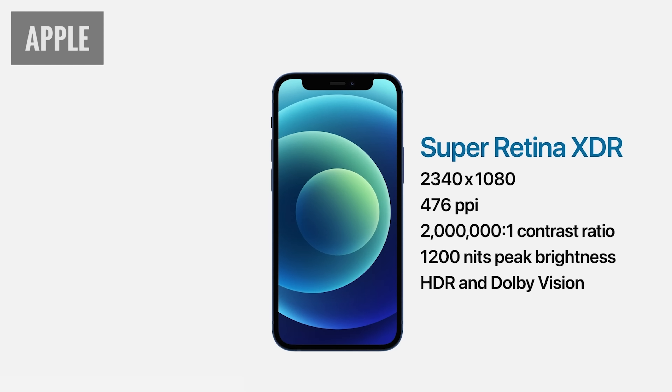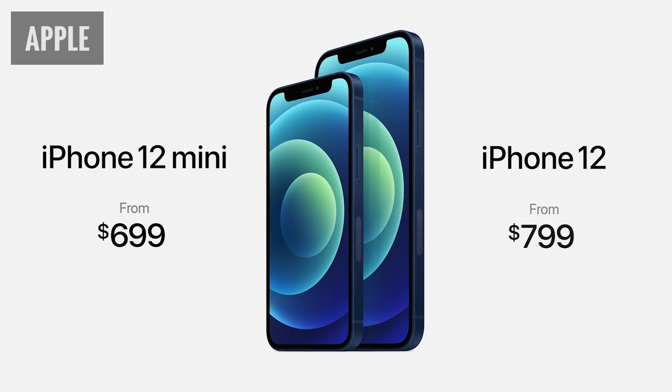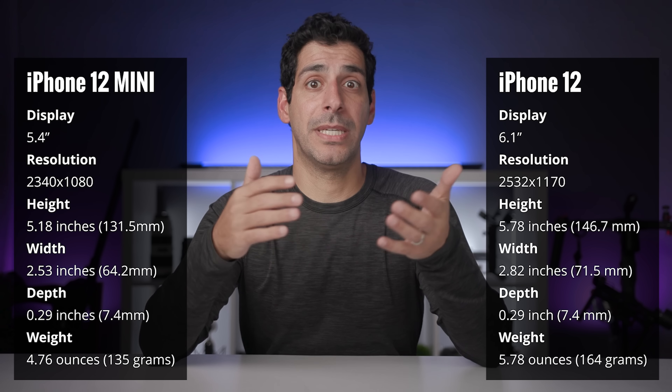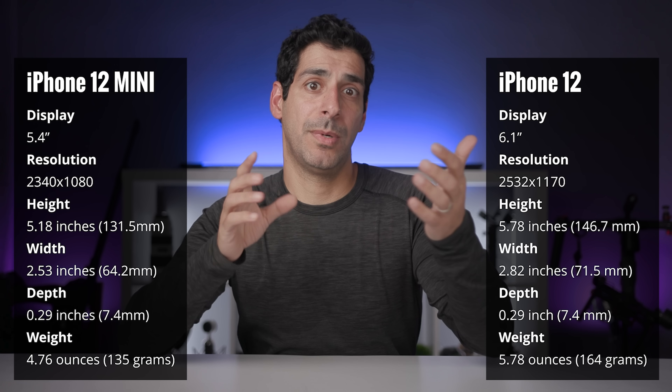All four models have a Super Retina XDR display, and the important thing is that you're not getting a better quality display by buying a more expensive phone. In the iPhone 12 category, the mini has a 5.4-inch display with a resolution of 2440 by 1080, and the iPhone 12 has a 6.1-inch display with a resolution of 2532 by 1170. This small difference in resolution isn't really going to matter for most people, so it really comes down to which size feels better in your hand. The best way to figure that out is to use your current phone as a comparison, and make sure you're looking at the dimensions of the phone — not just the display size — because bezels have gotten smaller over the years.